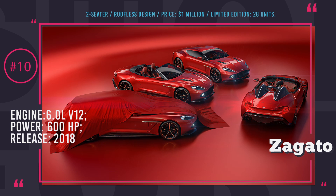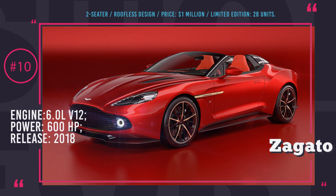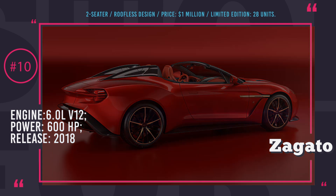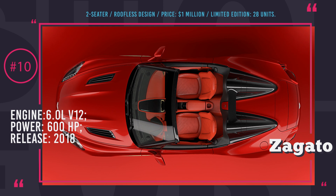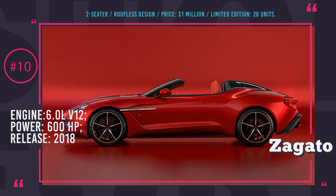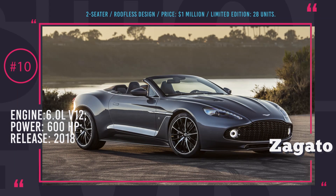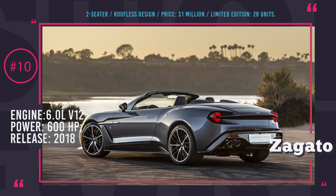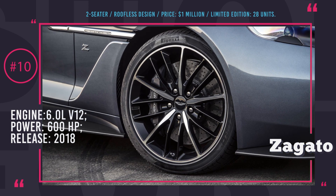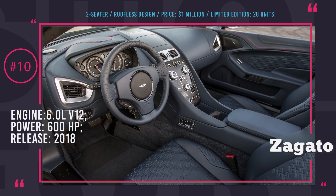Aston Martin Vanquish Zagato Speedster. The beautiful Aston Martin Zagato lineup has just been joined by two new additions: Zagato Speedster and Shooting Brake. The Speedster is the super-exclusive roofless four-wheeler that will be produced in a 28-unit edition. Since all Zagato models are based on the Vanquish S, this two-seater will be getting a 6.0-liter V12 engine commanding 600 horsepower controlled by an 8-speed automatic gearbox. The entire body is made out of carbon fiber. All 28 Speedsters have already been sold for an undisclosed price, which must be around 1 million dollars, with delivery carried out throughout 2018.